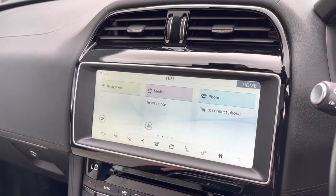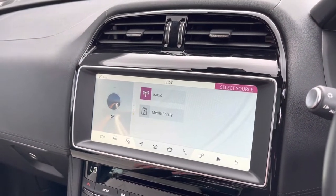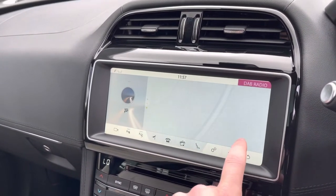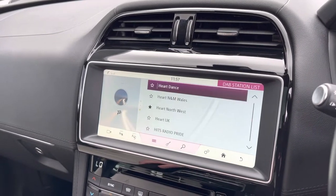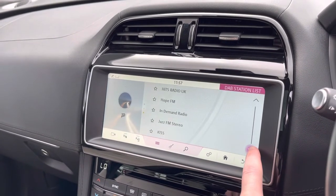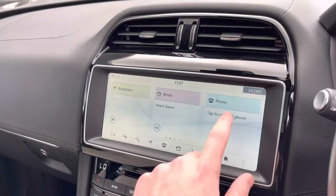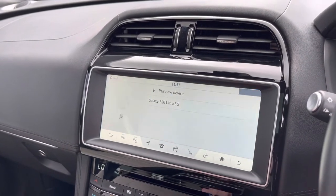Back on the home screen, you've also got the media section, which has AM, FM, and DAB radio functionality, giving you an incredible list of radio stations to choose from — so whatever tickles your fancy, you'll find plenty to pick through. You can also connect your phone to access your own contacts and music.